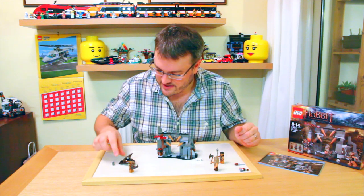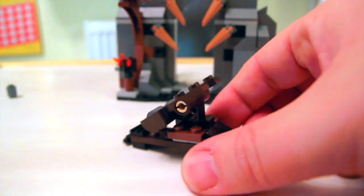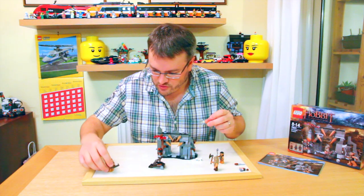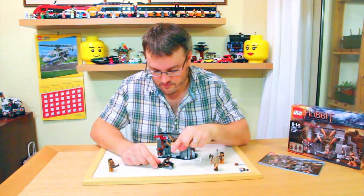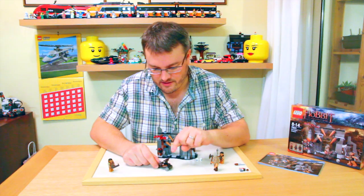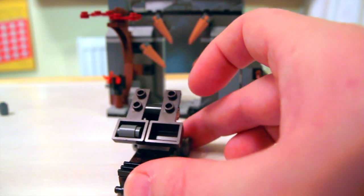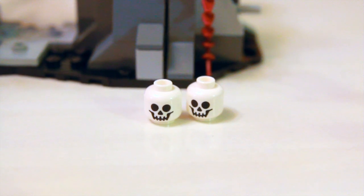One of the other features of this set is this catapult. It's actually designed to be able to be held by a minifig. This has got two catapults on it so we can work them independently or together — we can fire one or fire both. There's some decoration of a couple of skulls and then we've got the ruins themselves.